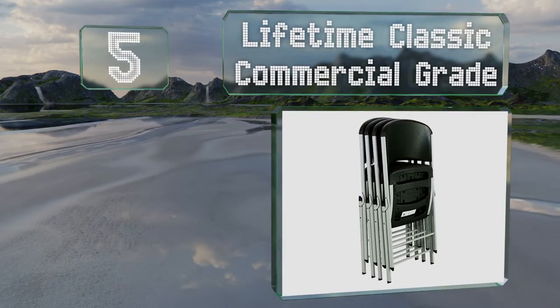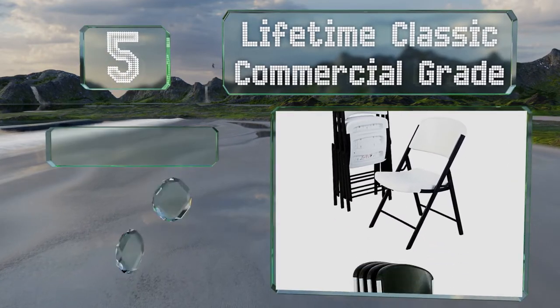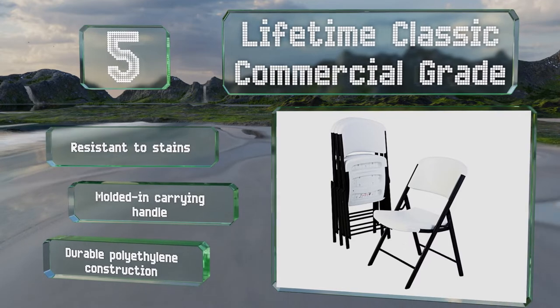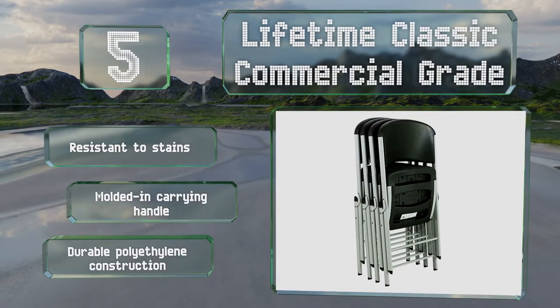Halfway up our list at number five, if you regularly host both indoor and outdoor events and need something basic that will look appropriate in a variety of settings, the Lifetime Classic Commercial Grade might be a good choice. These have contoured seats and are sturdy enough for anyone. They're also resistant to stains, equipped with a molded-in carrying handle, and made from durable polyethylene.